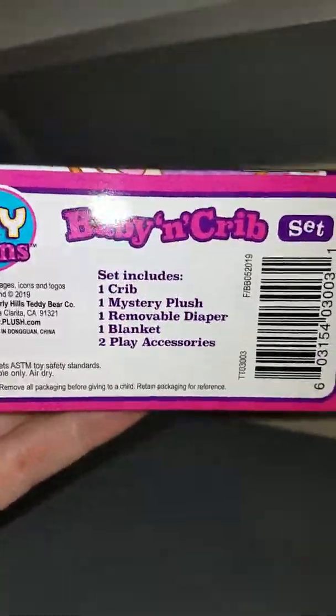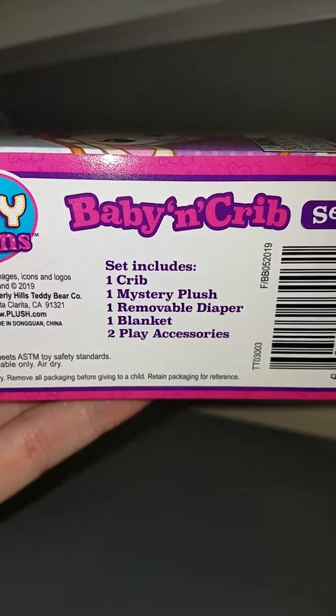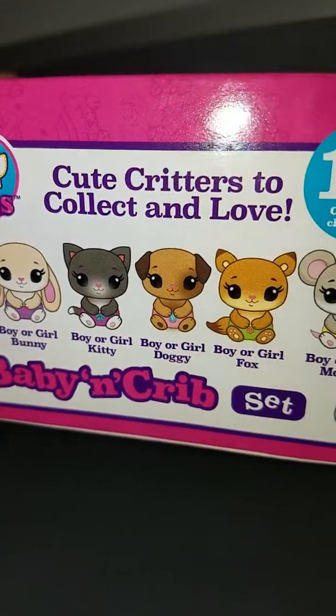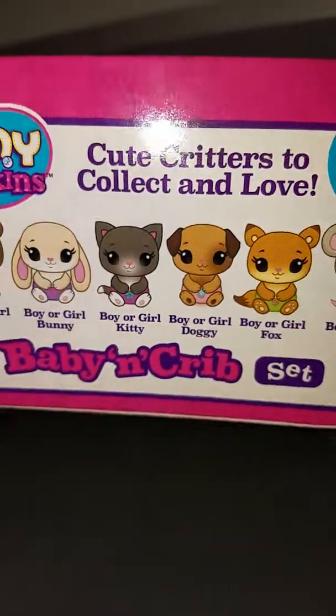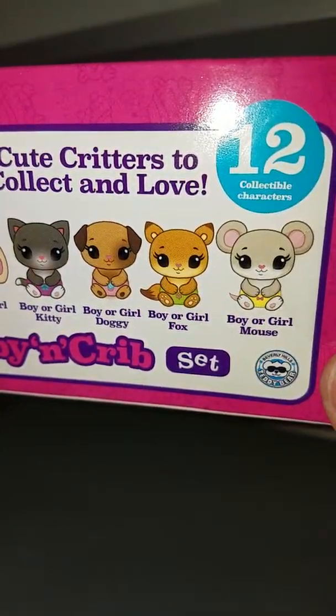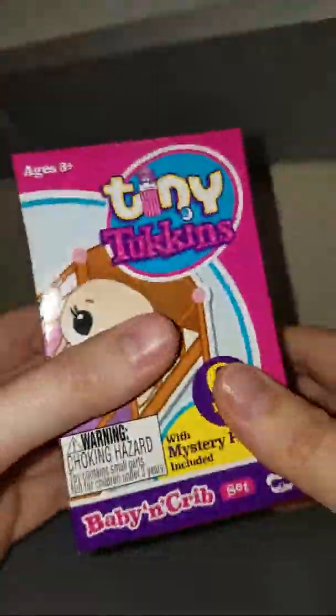So I grabbed one. It looks like it comes with a crib, a plush, a diaper, a blanket, and two play accessories. These are all the little critters we could possibly get, and of course I'm hoping for the dog because I love dogs, but all of them are cute. I didn't realize they were plush - I should have figured that. Okay, so let's open it up and see who we get.